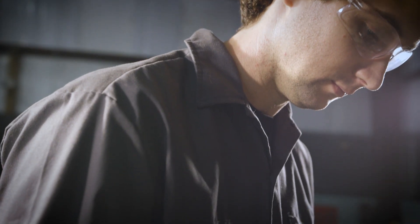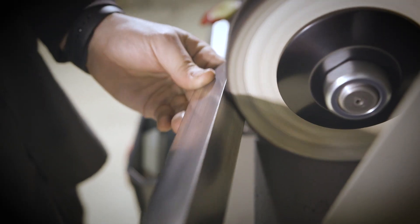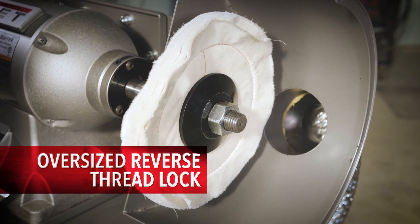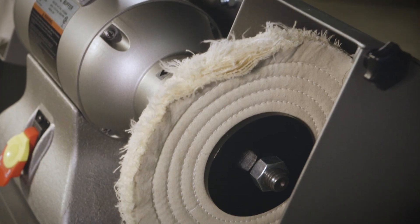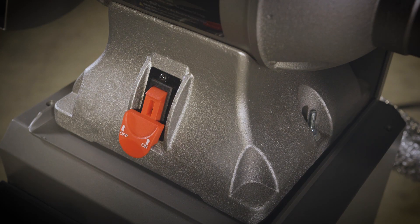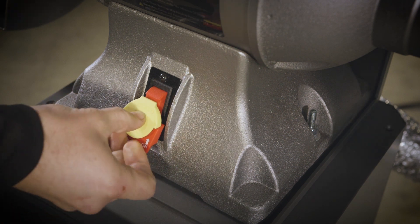Operator safety is a top priority for Jet. Each buffer comes with oversized reverse-thread lock nuts to keep wheels in place, oversized motor shafts, retainer plates for enhanced stability, and safety switches with a removable key.